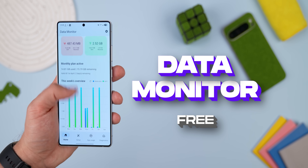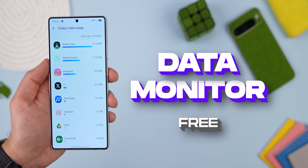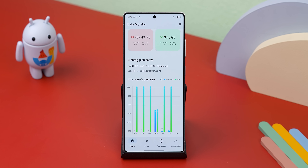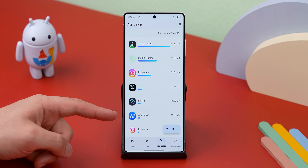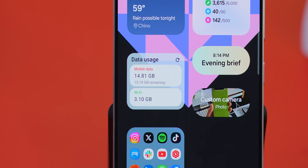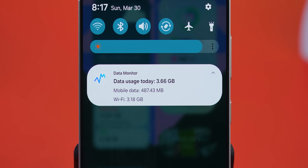If you're always keeping an eye on your data usage, you need to check out Data Monitor. It's my go-to app for tracking both Wi-Fi and mobile data usage. It shows you your weekly data in a simple graph, tells you which apps are being data hogs — looking at you, Spotify and Instagram — and even gives you a home screen widget so you never go over your limit. It even has an ongoing notification that displays your daily usage, which is insanely useful. And it's completely free and open source.